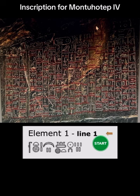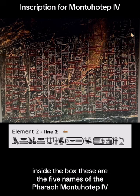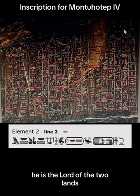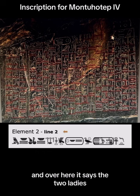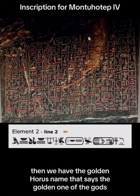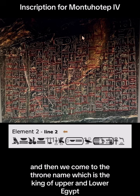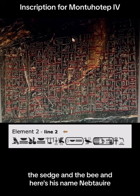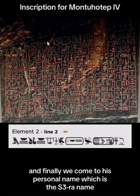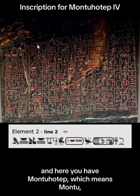Now we move on to the horizontal section inside the box. These are the five names of the pharaoh Montuhotep. All pharaohs after the fourth dynasty had five names, starting with the oldest being the Horus name — he is the lord of the two lands. Then you get the two sister names, or the nepti, and it says the two ladies, also the mistresses of the two lands. Then we have the golden Horus name that says the golden one of the gods. Then we come to the throne name, which is the king of upper and lower Egypt, the sej and the bee, and here's his name: Neb-ta-u-re, lord of the two lands of Re. And finally, we come to his personal name, which is the Sare name, and here you have Montuhotep, which means Montu — which is a war god — is content.